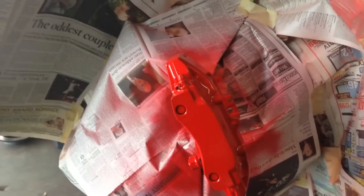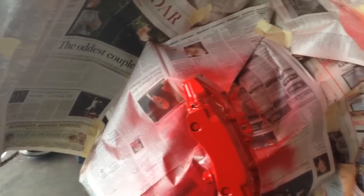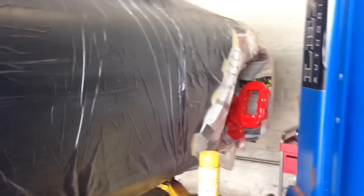We're painting the calipers on this car bright Ferrari Red. We're trying to match it with the two-tone on the car. We got all the calipers torn off and the car is up on the lift, getting the calipers painted for the rims to go back on.